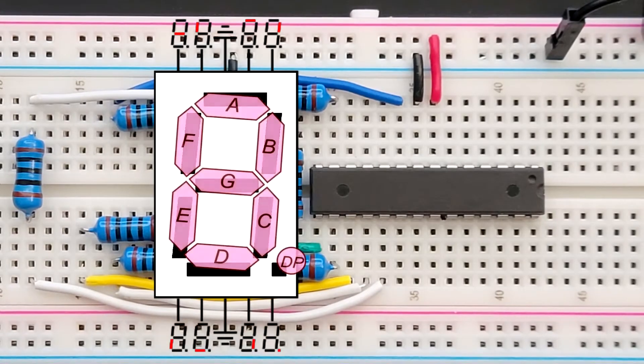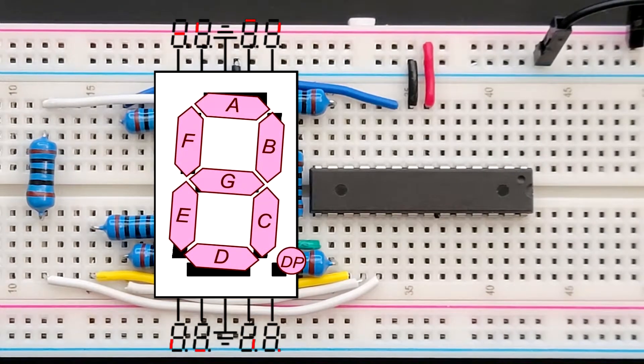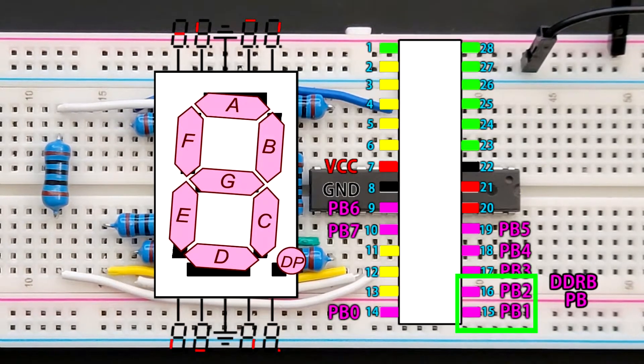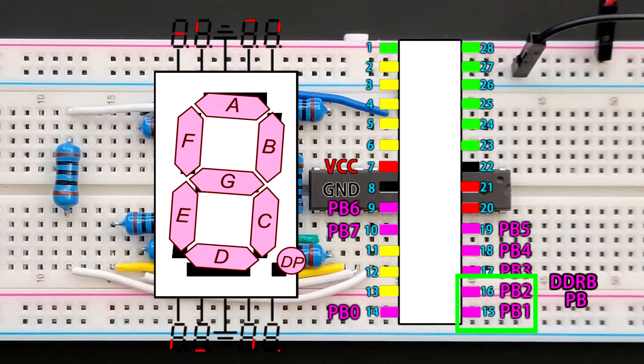Referring to the diagram, in order to make a 1 we need to turn on segments B and C. These we have connected to pins PB1 and PB2. In order to turn these pins on, we need to go into our code.